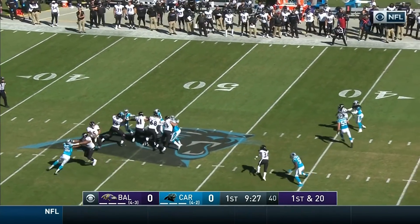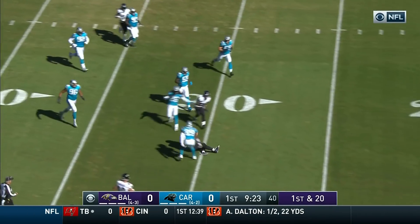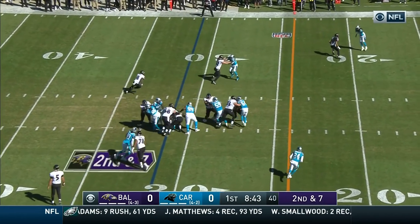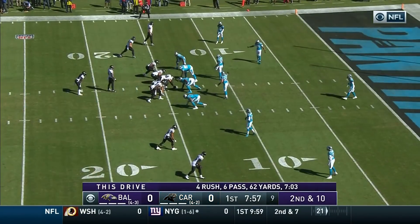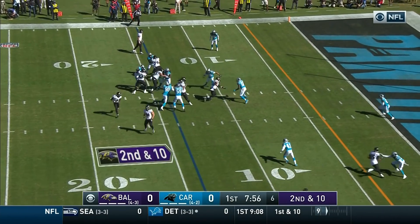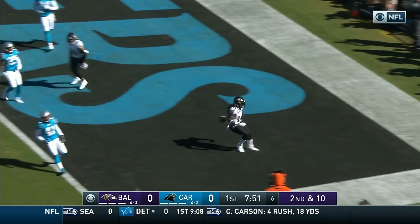Flacco pulls it down, gonna run with it — sliding down at the 30-yard line. Right in the middle of that backfield there, and hands it off. This is Gus Edwards — excuse me, it's Jackson with the keeper. Set for the snap — this time the give is to Collins, and Collins spinning to the five, to the end zone — touchdown!